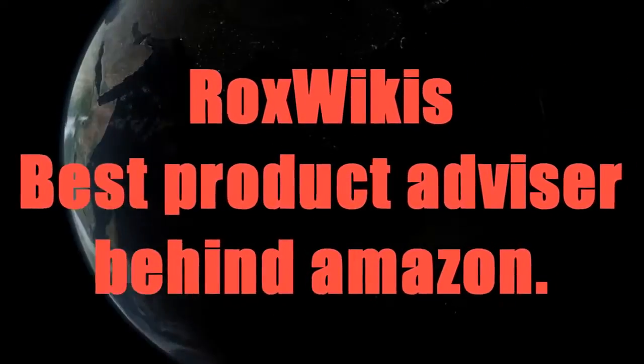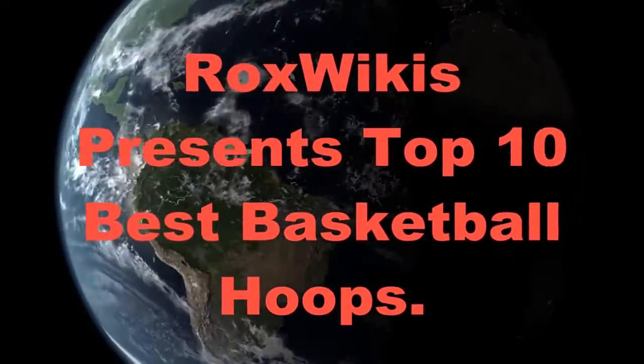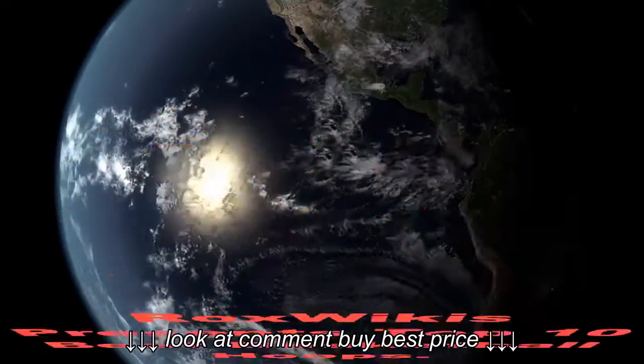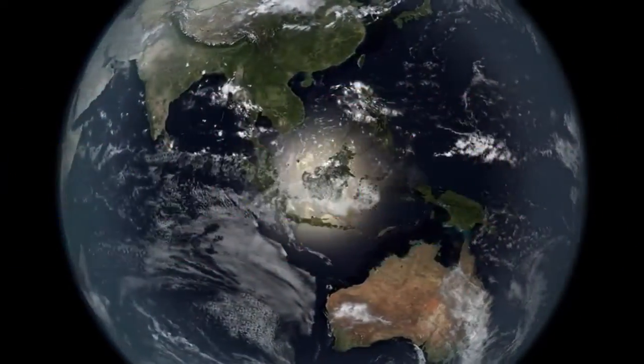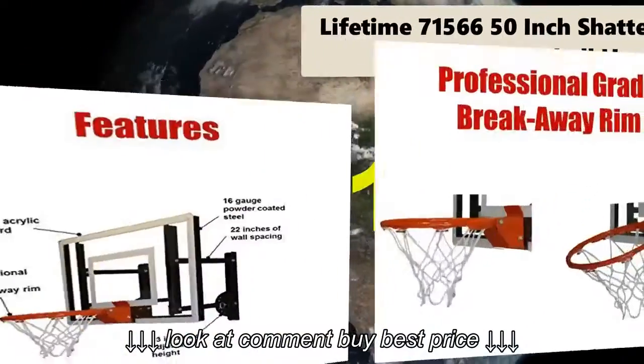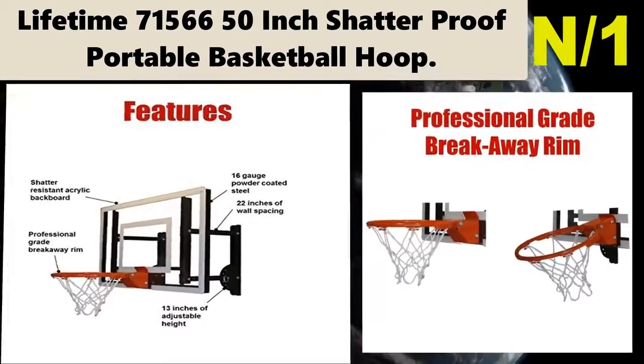Rocks Wiki's best product advisor, behind Amazon. Rocks Wiki presents: 10 Best Basketball Hoops. Let's see which basketball hoop is best for you to buy. Starting with the list, number one hoop name: Lifetime 71001560 50-inch shatterproof portable basketball hoop.